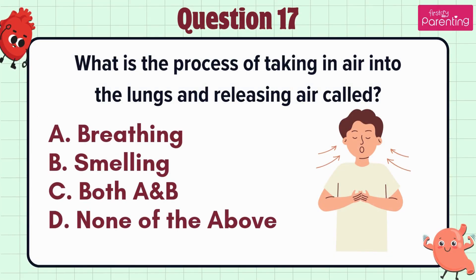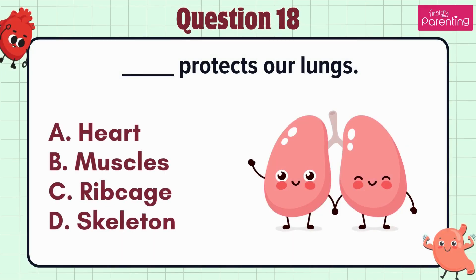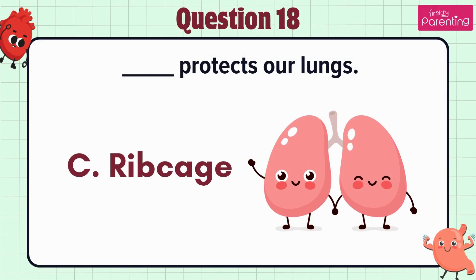Question 17. What is the process of taking in air into the lungs and releasing air called — option A: Breathing, option B: Smelling, option C: Both A and B, option D: None of the above. The answer is option A: Breathing. Question 18. Blank protects our lungs — option A: Heart, option B: Muscles, option C: Ribcage, option D: Skeleton.